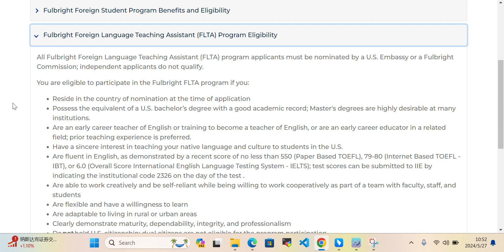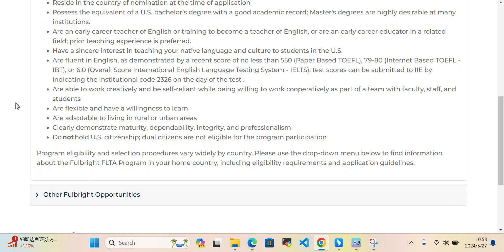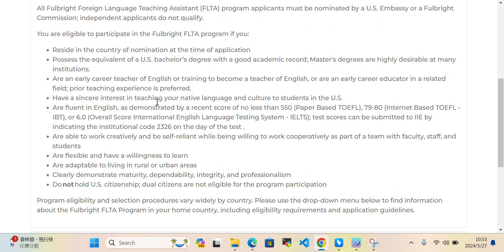Candidates must have a sincere interest in teaching their own language and culture to students in the United States, be fluent in English, and be flexible with a willingness to learn and adaptable to living in both rural and urban areas. These are the eligibility criteria for the Fulbright Foreign Language Teaching Assistant Program.